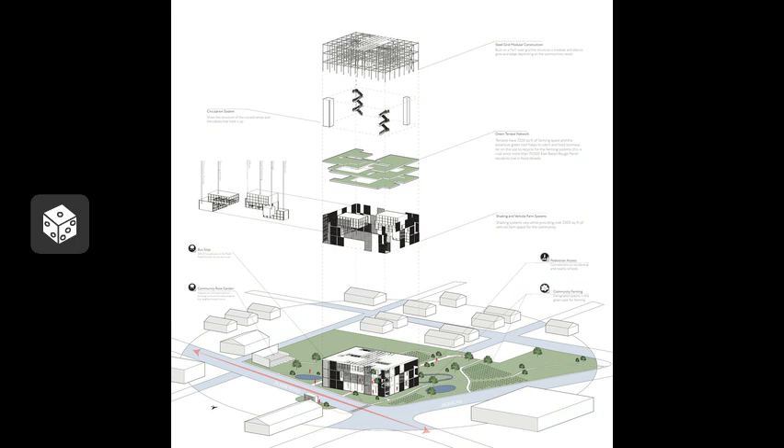Ann Street is now strictly pedestrian only and flows from Plank Road through the center of the building and out into the residential areas, connecting them seamlessly.